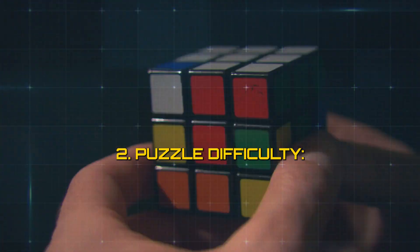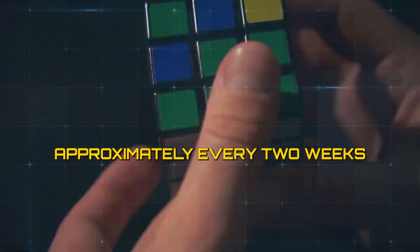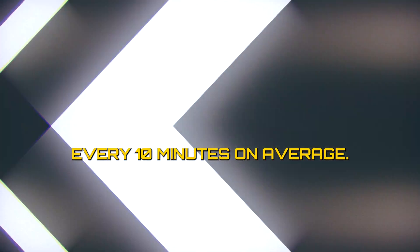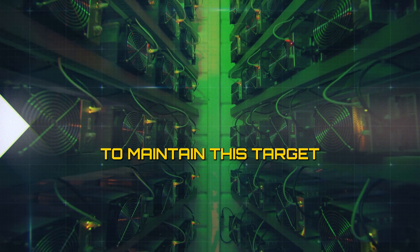2. Puzzle difficulty. The difficulty of the puzzles is adjusted regularly — approximately every two weeks, or 2016 blocks — to ensure that blocks are mined approximately every 10 minutes on average. As more miners join the network, the difficulty increases to maintain this target block time.